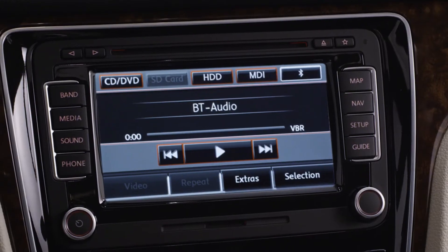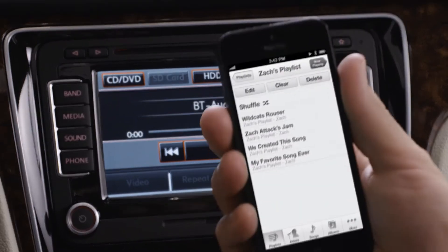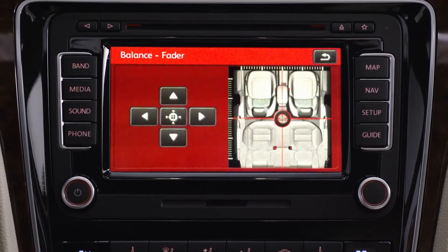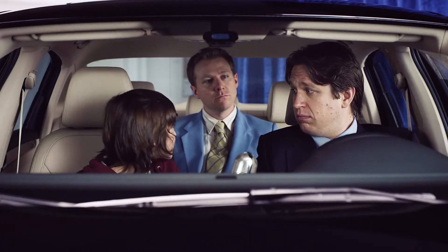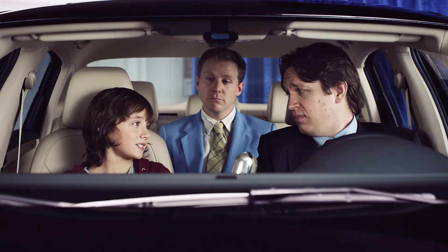Tell us about this touchscreen thingamajig. You can play all 1,200 of the songs on my iPhone, which I've already connected via Bluetooth. And you can control all nine available speakers. Plus, it has speed sensitive audio, which compensates for noise at higher speeds, which helps if you're old and have a hard time hearing. You also get a three-month trial subscription to Sirius XM Satellite Radio. It has lots of oldies stations, like the 90s channel.